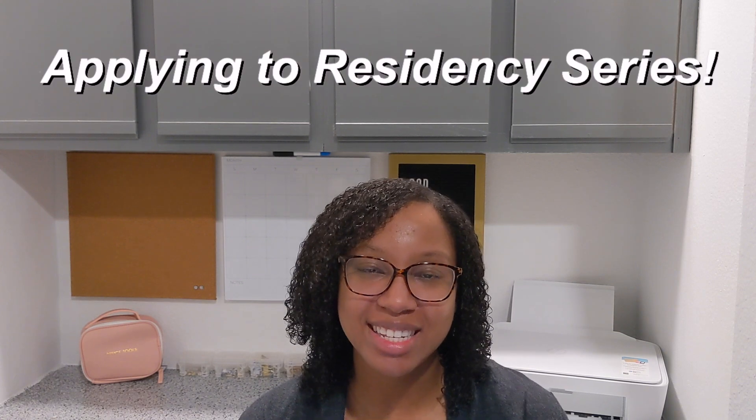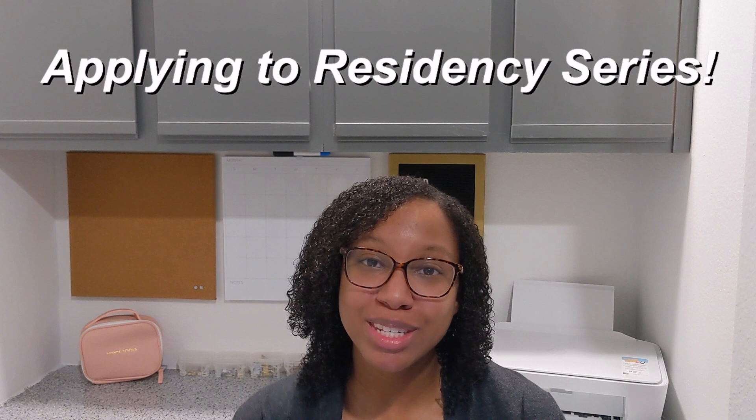We have now made it to episode four of my applying to residency series. If this is your first time tuning in and you want to know all about the ins and outs of applying to residency, make sure to click this button up here so you can go through all of the videos in this series, then circle back to this video once you're all caught up.